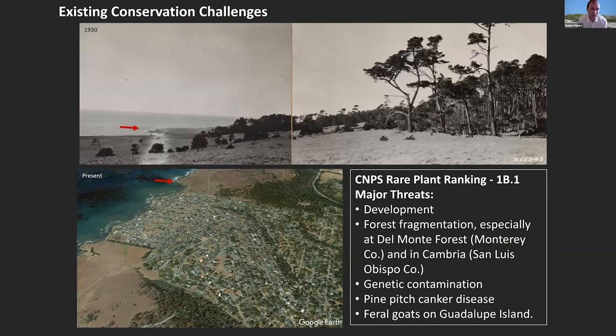Now let's talk about the conservation challenges facing Monterey Pine. This species is listed as a 1B.1 ranking by CNPS. CNPS lists some of the big threats as development, forest fragmentation, genetic contamination, and impacts from pine pitch canker. On Guadalupe Island, there's browsing by feral goats that have really hammered the population on that island.